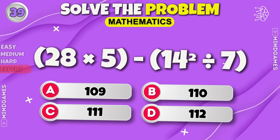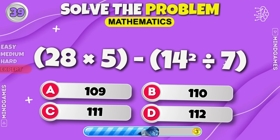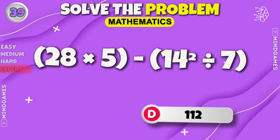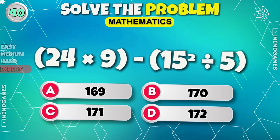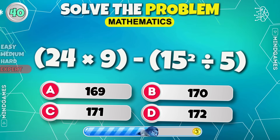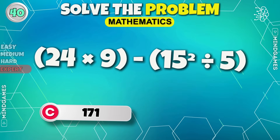Guess this one — the answer is 112. Final round, guys — 171 is the correct answer.